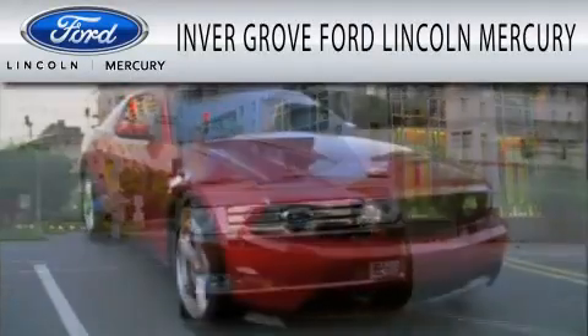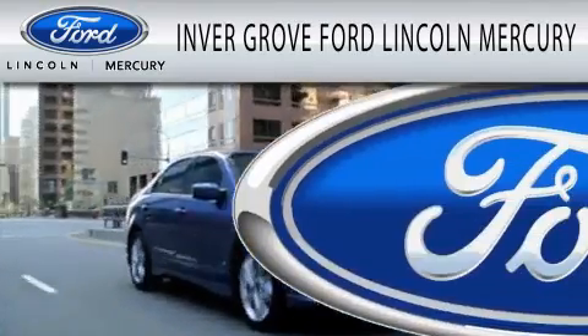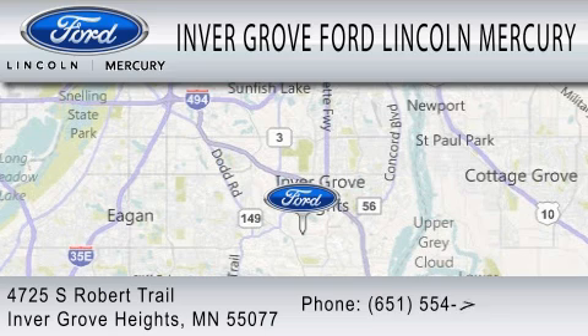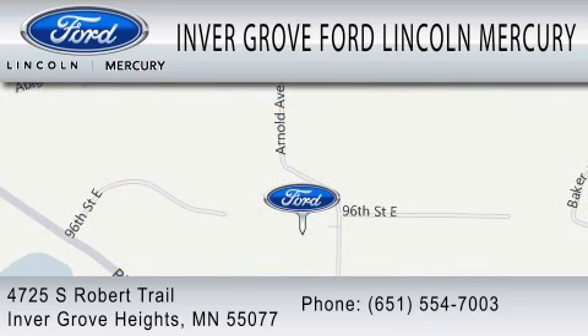Invergrove Ford Lincoln Mercury is dedicated to doing everything possible to ensure that the experience you have selecting your vehicle is as pleasant as possible. We are located at 4725 South Robert Trail in Invergrove Heights.